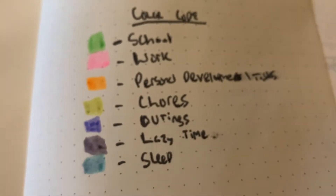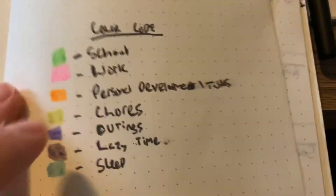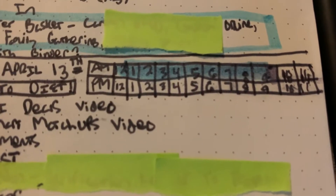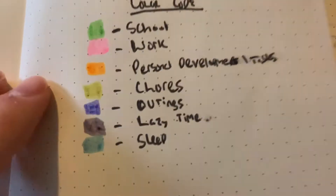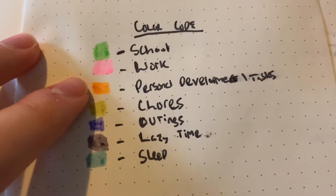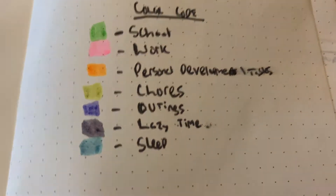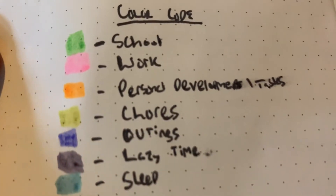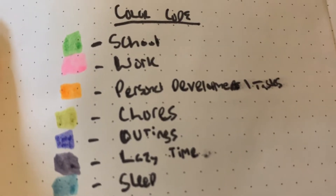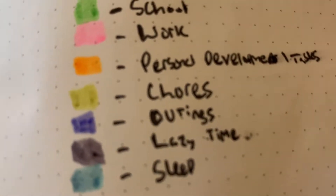I'll show you guys my color coding for that time bar. Green is for school — so if I'm going to be spending a certain time on school, like let's say I'm going to take three o'clock and do that science test, I would shade that as green. Pink is work, orange is personal development — so that's things like Bible study, prayer, journaling, anything that has to do with something that's for me. Chores are things I'm doing for other people in my house — like cleaning, making a meal, something like that.